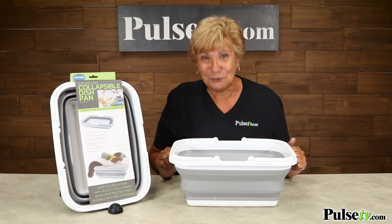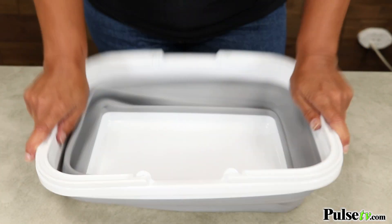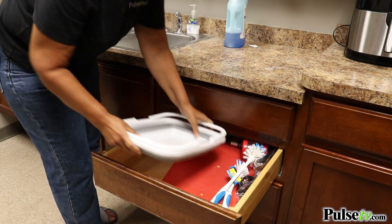It's got endless uses — the question is how will you use it? Now, these are one of the hottest items on the market, and that's because it collapses. With just a little bit of a push it goes down to just two inches, and this is the new trend because it takes up less storage.